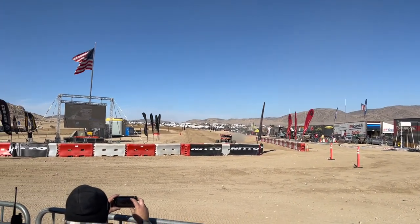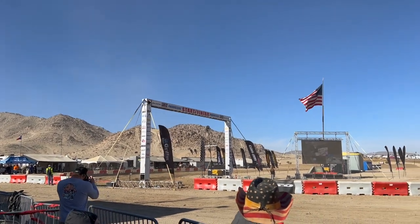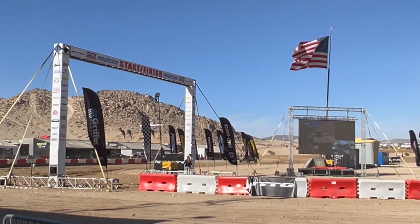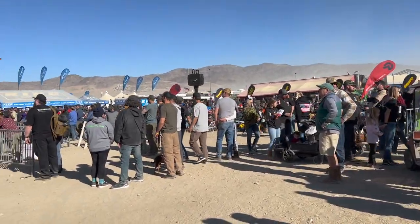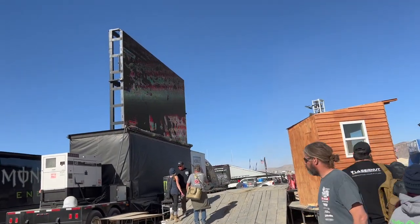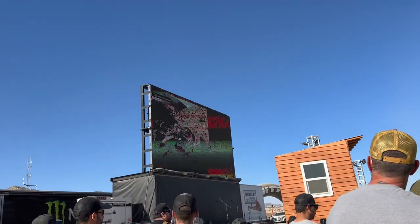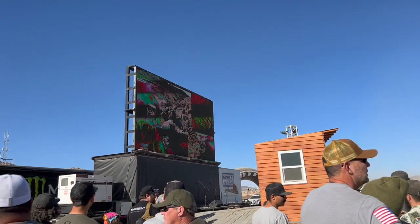These guys are ready to go. There's the Light Bright Nation - get out of here! All right guys, so here's the viewing area for the races right there. I'm not sure if you guys can see it, but there's the races going on.